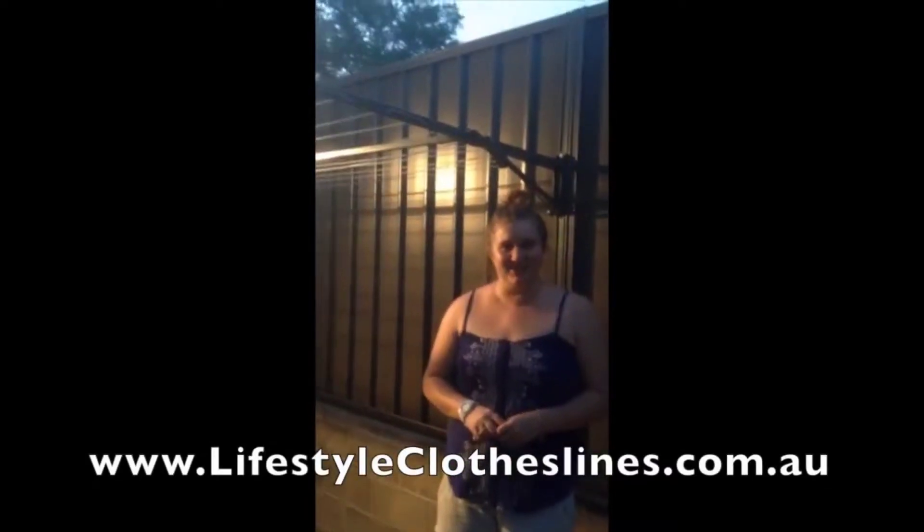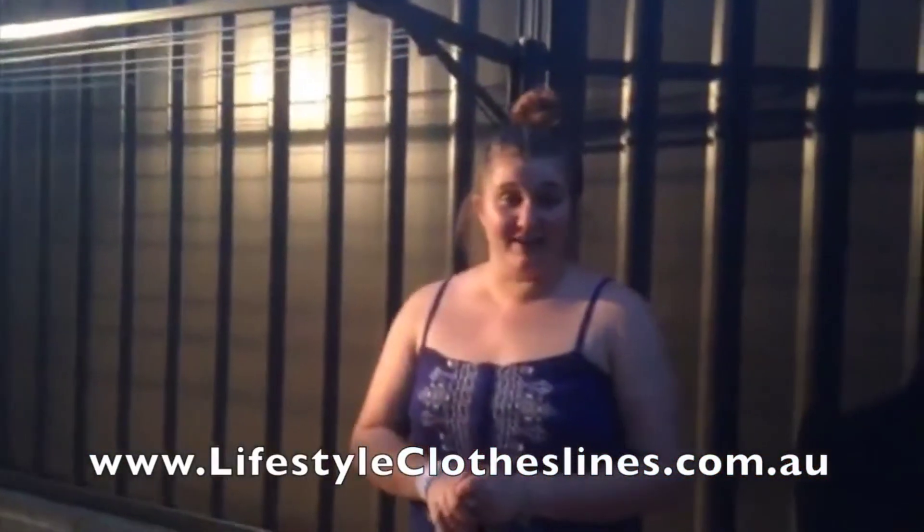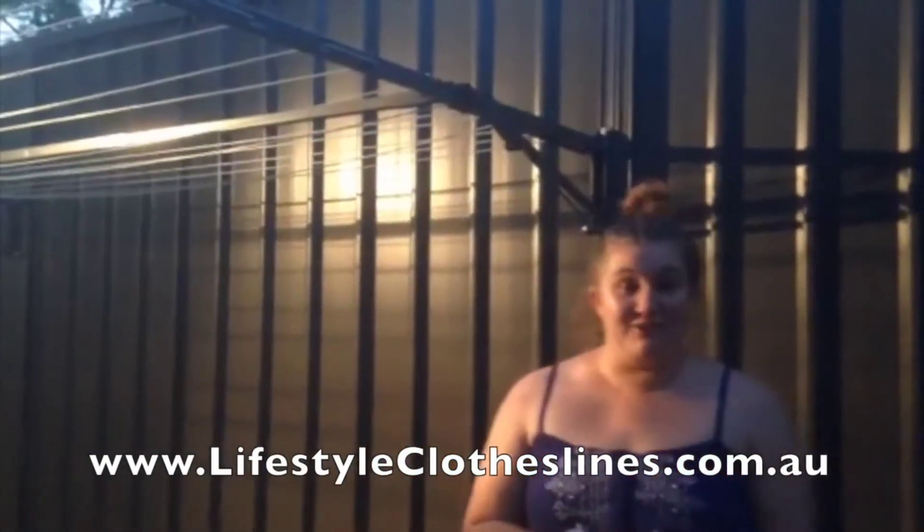I'd just like to thank Lifestyle Clotheslines for our clothesline. We haven't had a clothesline for four years so this one's really great to use. The website was really easy to use and delivery was quick and fast. Setup was so easy — I helped my dad do it — and the color of it matches our back fence really well, so thank you Lifestyle Clotheslines.